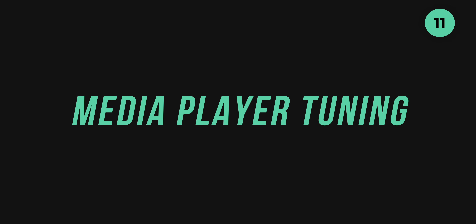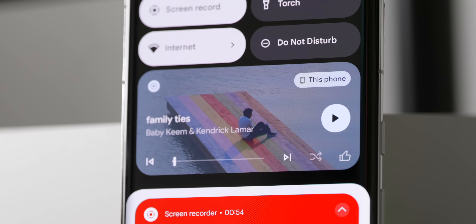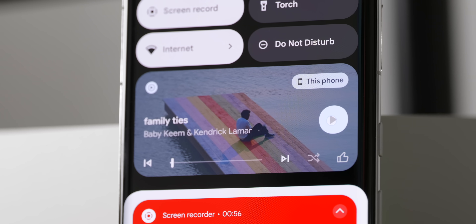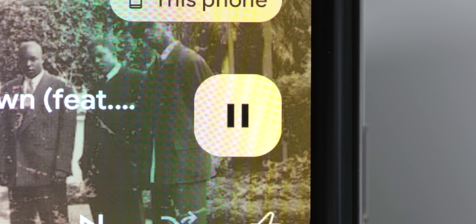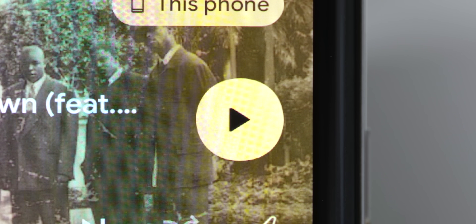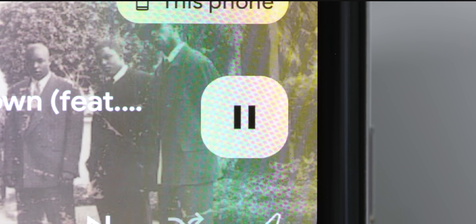Google really loves constantly iterating on the system media player, and this year is no different. When using the media player, there is a wave glow animation effect when you use the player controls — that was in a previous beta version but is now in the stable Android build — with a refined lock screen reveal animation also thrown in for good measure.